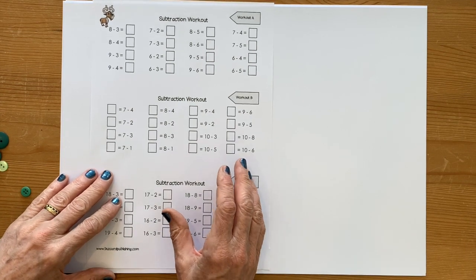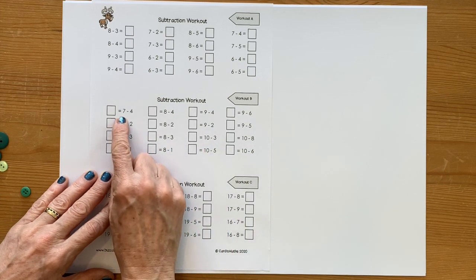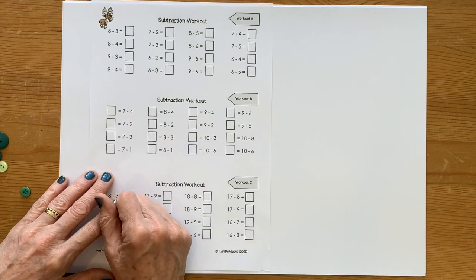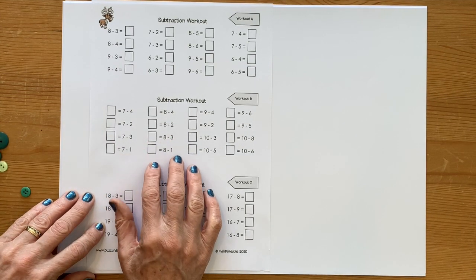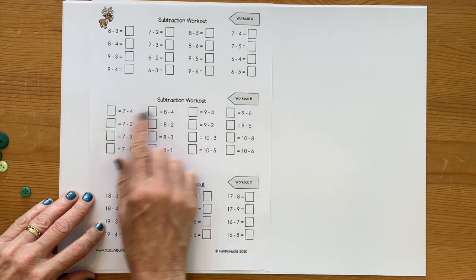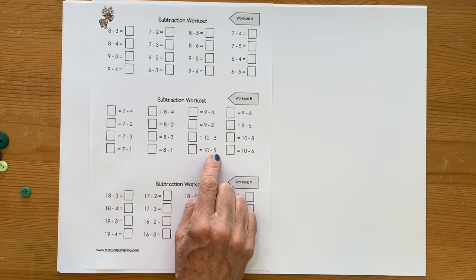Similar to day one, we're just going to be thinking: how quickly can I work out what seven takeaway four is? Write the answer in the box. Try and use your known facts. You might want to do some counting back, but stop and think: do I already know this? Use your addition facts to help you. Go away and do those as quickly as you can, then come back and look at the answers, and we'll have a look at a card challenge together.